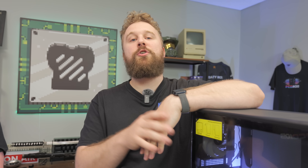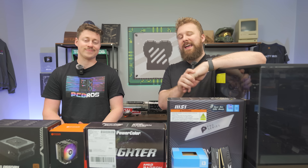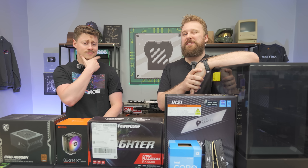We always say go with NVIDIA if you're going to be streaming, but is that still true in 2024? In today's video, we're going to put together a $500 PC using an AMD graphics card and show you guys, is live streaming on AMD still as bad as people say it is?